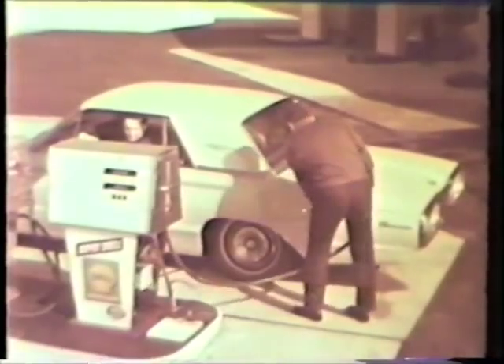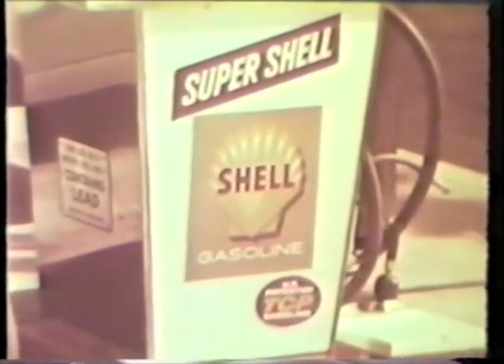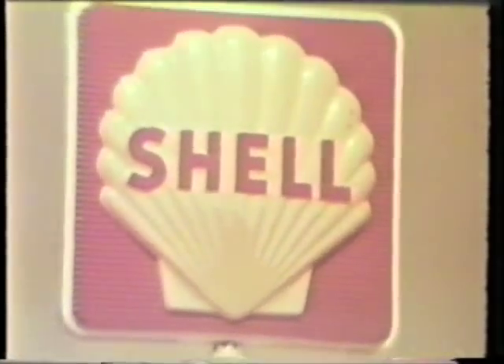Not a special racing fuel, just Super Shell — exactly the way it comes from the pump. Try Super Shell in your car. Super Shell in the clean white pump, wherever you see this sign.